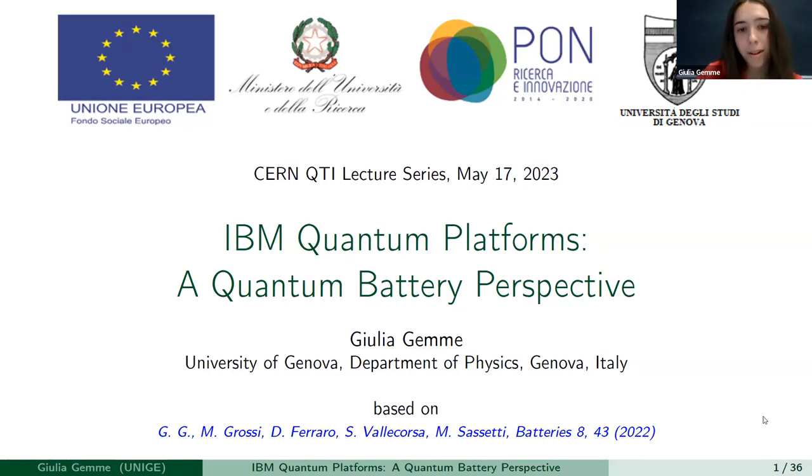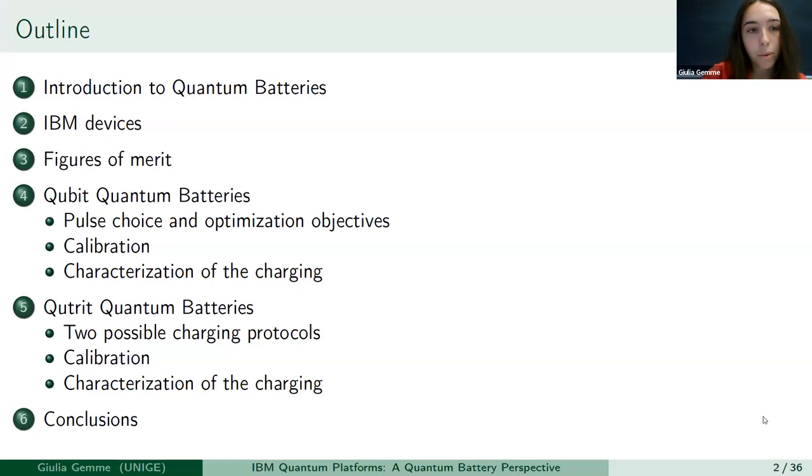So today I'm going to speak about quantum batteries, and in particular about their realization on IBM quantum platforms. I will give you a brief introduction to quantum batteries, then I will present the IBM devices. I will introduce some figures of merit that will be necessary to understand the performances of quantum batteries. Then I will speak about the qubit quantum batteries, so quantum batteries built by a two-level system, and I will speak about the pulse that we will use to charge the batteries.